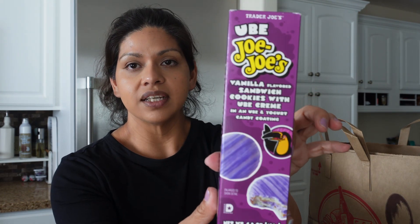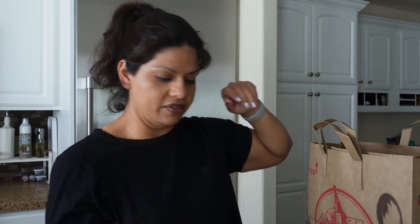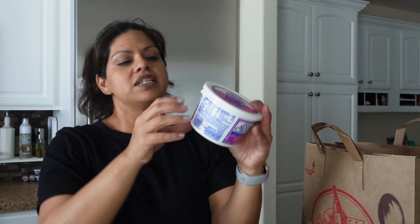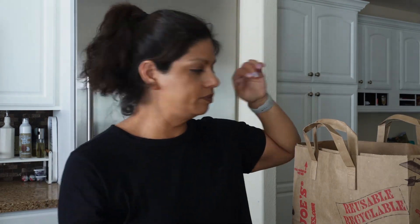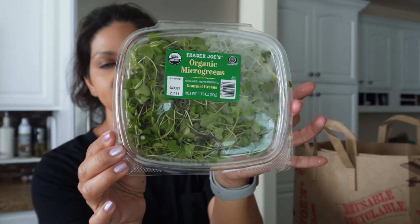Also on a whim, because I was starving while walking through Trader Joe's, I grabbed the Ube Joe Joe's — it looks like a vanilla cookie with ube covering. I don't know if they're good but I'm excited to try them. Another staple: the teeny tiny avocados. And I picked up some light sour cream.